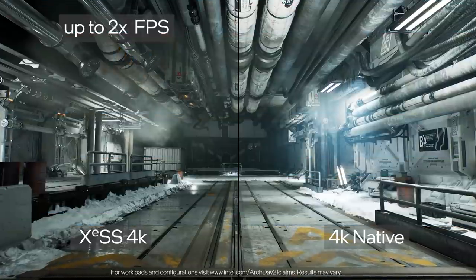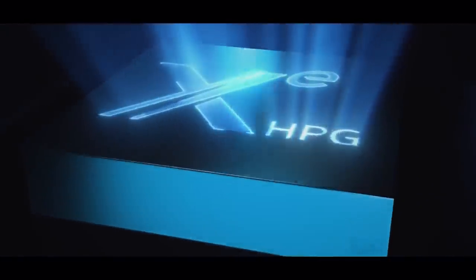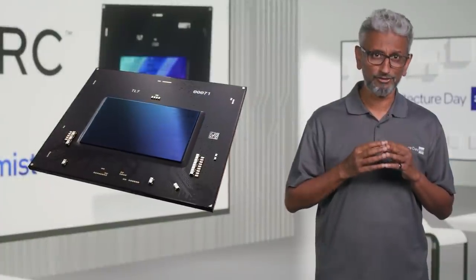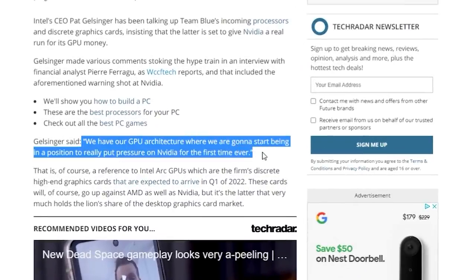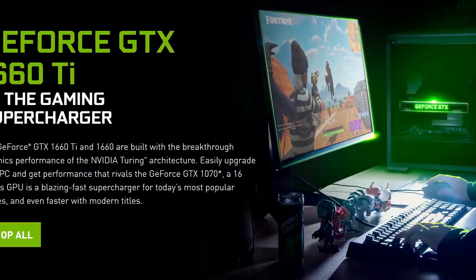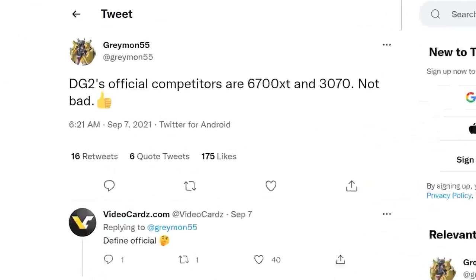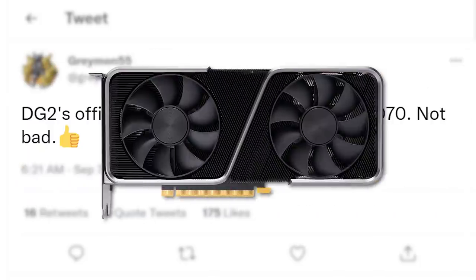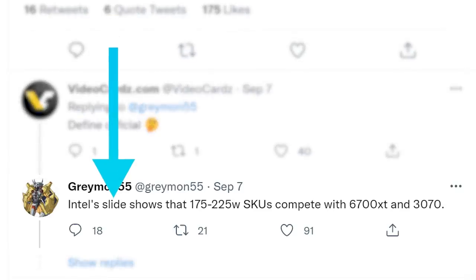Next up, we finally have a story on what Intel's upcoming gaming GPUs actually compete with. Intel officially confirmed their upcoming high-performance gaming GPUs are called Arc, with first-generation parts codenamed Alchemist, set for release early next year. In my last video, I discussed a quote from the CEO claiming their parts will put pressure on NVIDIA, but he didn't say what GPUs they'd compete against. Well, it looks like we finally have an answer. According to a new tweet from known leaker Greymon55, the DG2's official competitors are the 6700 XT and 3070, and he states this comes from an Intel slide.